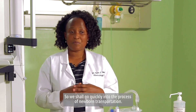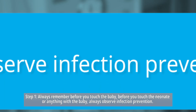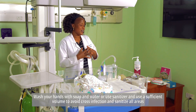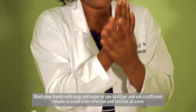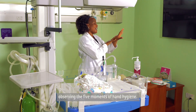We shall go quickly into the process of newborn transportation. Step one: always remember before you touch the baby, before you touch the neonate or anything with a baby, always observe infection prevention. Wash your hands with soap and water or use sanitizer, using a sufficient volume to avoid cross infection, and sanitize all areas, observing the five moments of hand hygiene.